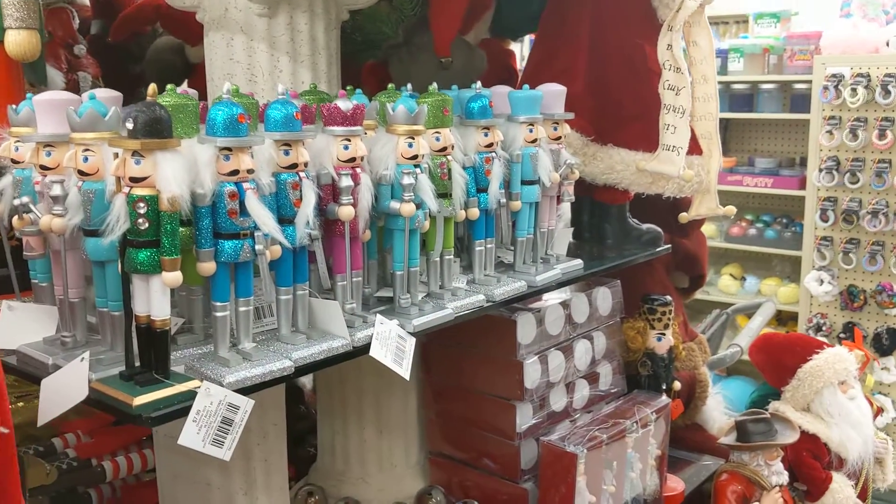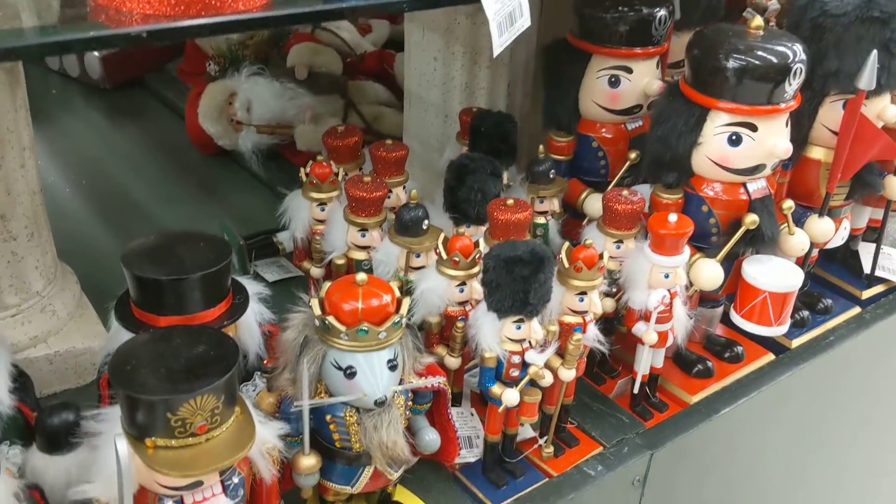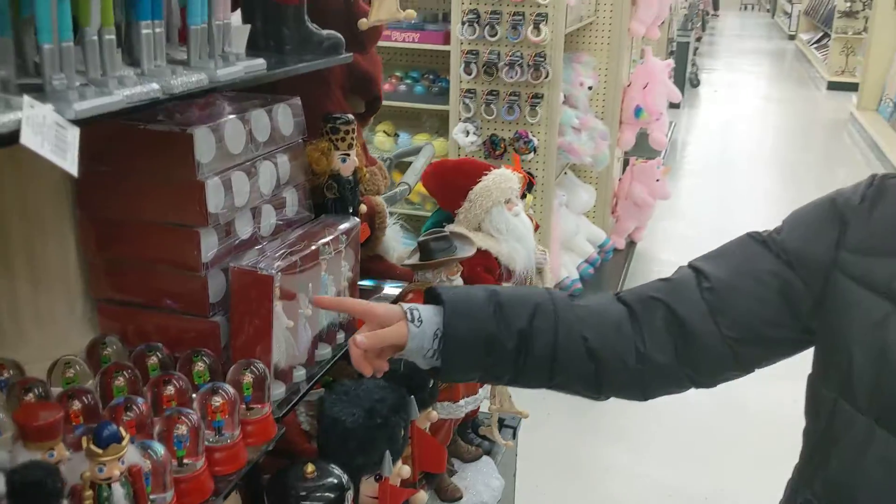We found some more nutcrackers. This should be perfect if your doll has a nutcracker fairy costume. There are some snow globes and little fairies too.